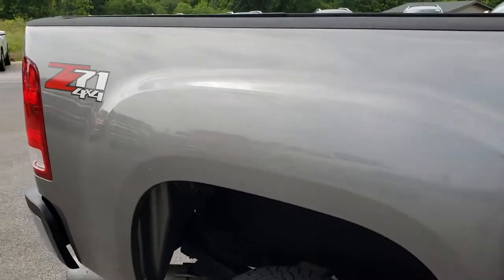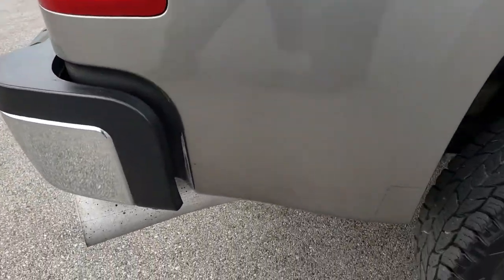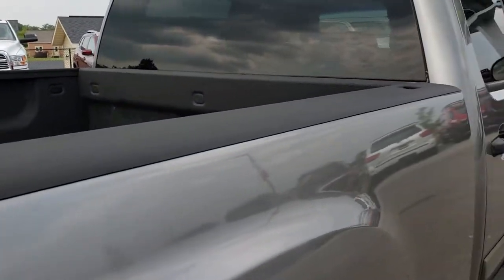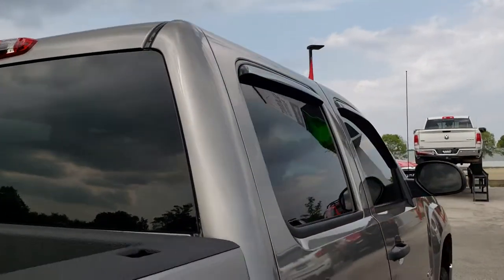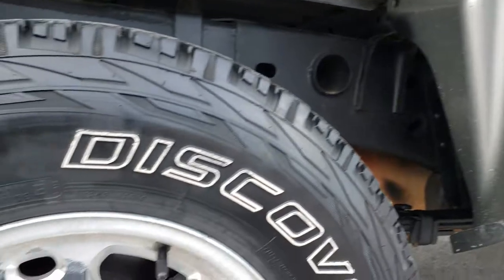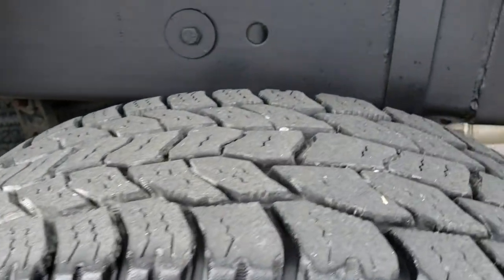How reflective and mirror-like that paint is. We take these HD videos so if you are far away or even close by and just cannot make the trip down, you can still see the truck and have confidence in the vehicle before you even get here. Especially with older trucks, it's nice to see the condition of the frame and underbody. Down this side, very very clean — I didn't see any dents or dings on it. The back rim is about the same condition as the rest.